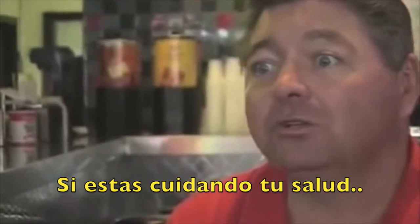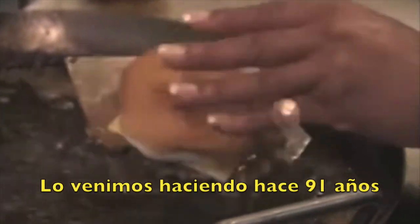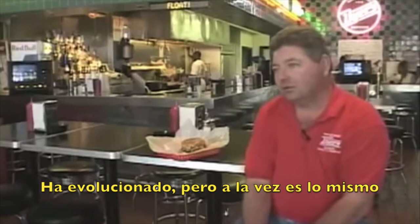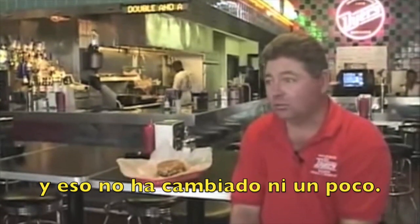If you are watching your health at all, I would recommend going next door. We have been doing it for 91 years, so obviously something is working. It has evolved, but yet it has stayed the same. The whole key is the hamburger deep fried in the grease — and that has not changed one bit.